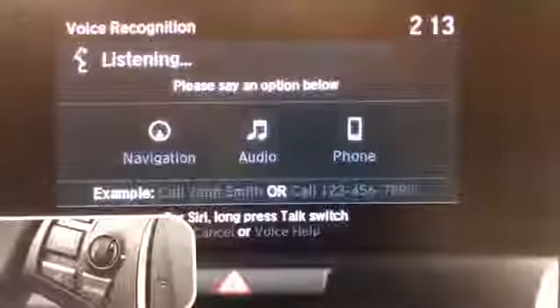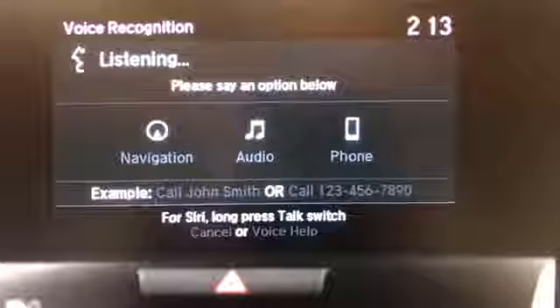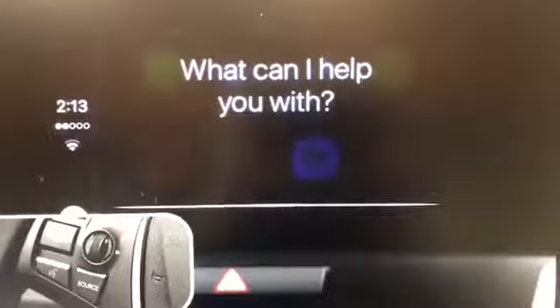Keep in mind, if you press this button once and quickly, you'll access the vehicle's voice command system. If you press and hold, you'll access Siri, Apple's voice command.